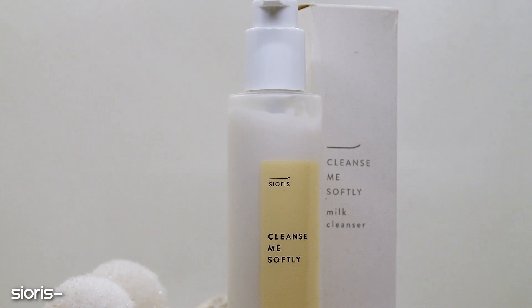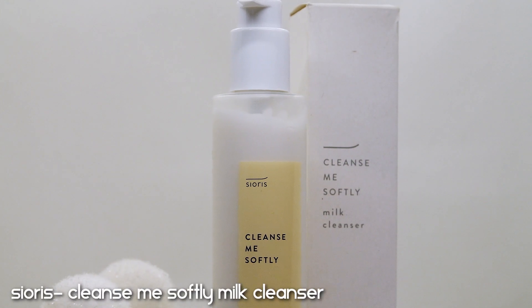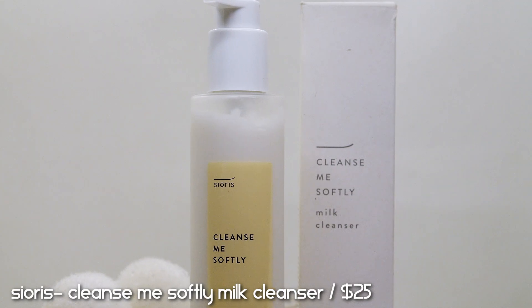For my evening skincare routine, I deal with a lot of makeup removal. I tend to go in with a milk cleanser first and then use a foaming cleanser. The most effective milk cleanser I've ever tried — and one could say I'm pretty addicted to it — is the Sioris Cleanse Me Softly Milk Cleanser. Do you want to know how many empties I have? I'm just holding this product — seven empty ones.